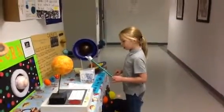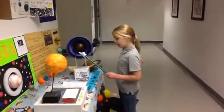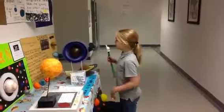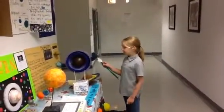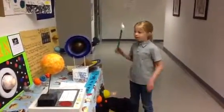Neptune is the third largest planet in our solar system. It is much smaller than the real giants, Jupiter and Saturn, and only a little bigger than Uranus. Neptune has rings just like Uranus and Saturn, but its rings are so thin that you can barely even see them.